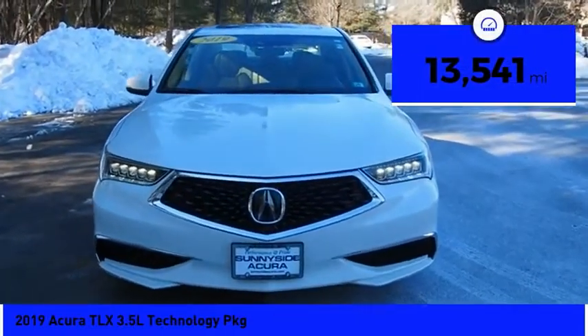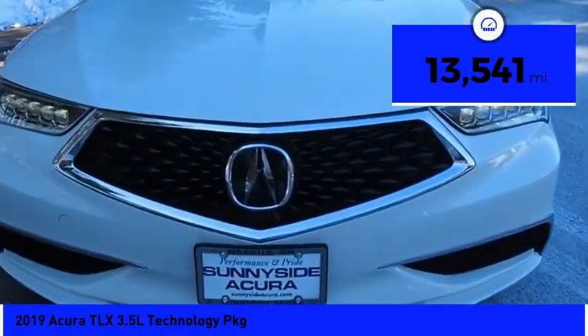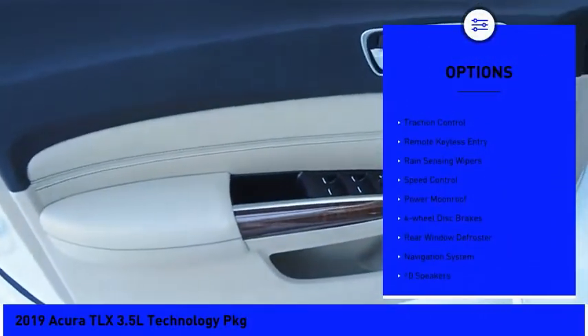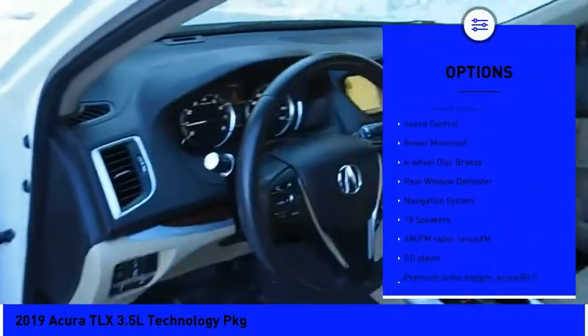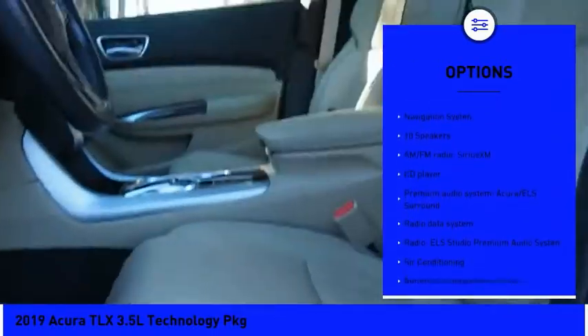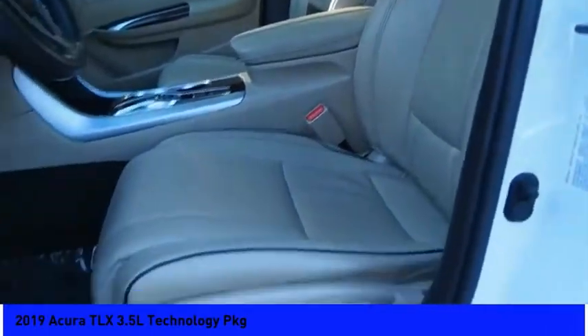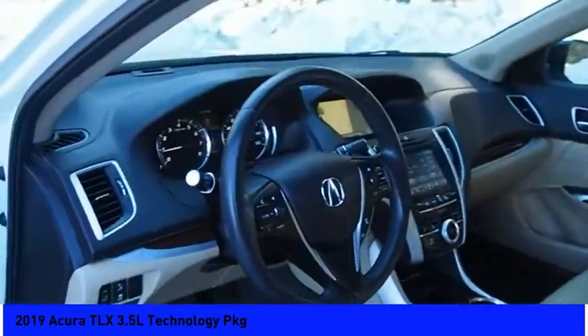This vehicle has less than 15,000 miles. Here are some of this vehicle's great options: electronic stability control, alloy wheels, brake assist, traction control, remote keyless entry, rain-sensing wipers, speed control, power moonroof, four-wheel disc brakes, and rear window defroster.